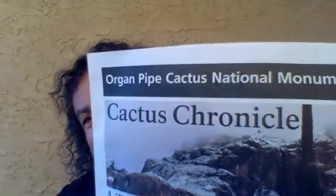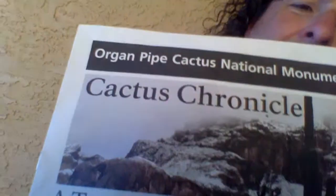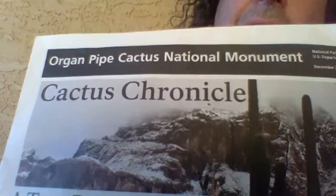It's called Organ Pipe Cactus National Monument, Josh - I'm telling you, you would love it. You gotta come down here - what the hell are you doing in Pennsylvania anyway? Thank you Pennsylvania!